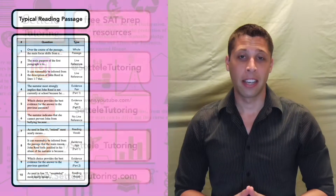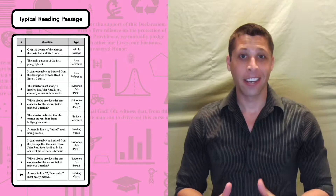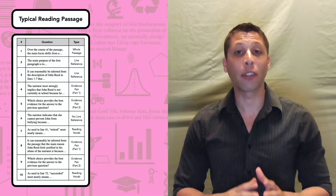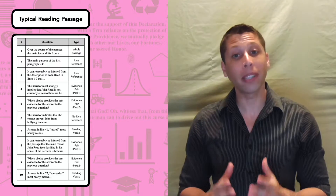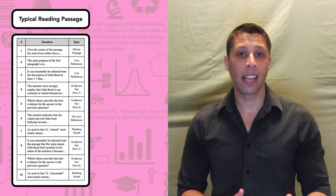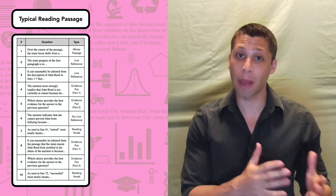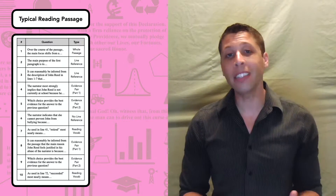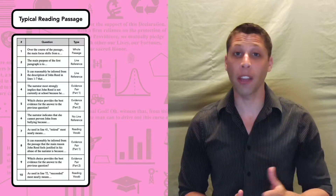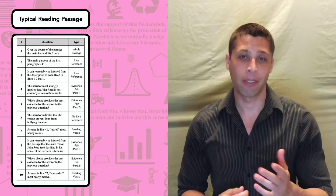Now let's get to the lesson. Before we start, I just want to ask that you don't get ahead of me. A lot of this lesson is about getting rid of your old bad habits and replacing them with new habits that will help you get a new score. If you just dive into the questions, you'll end up reinforcing your bad habits. I'll give you plenty of opportunities to pause the video and try the questions on your own, but I want you to move at my pace.